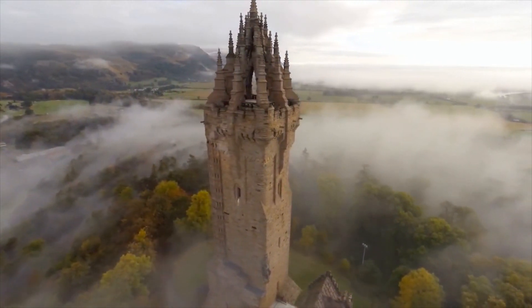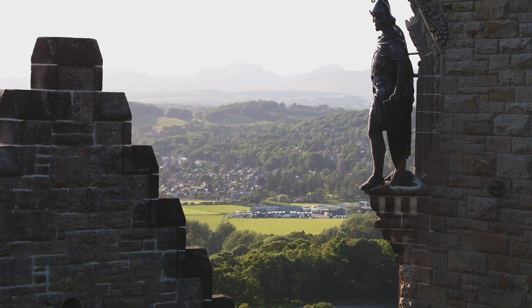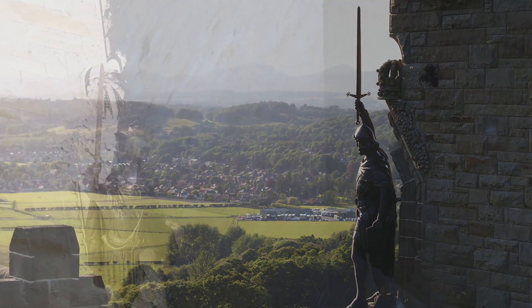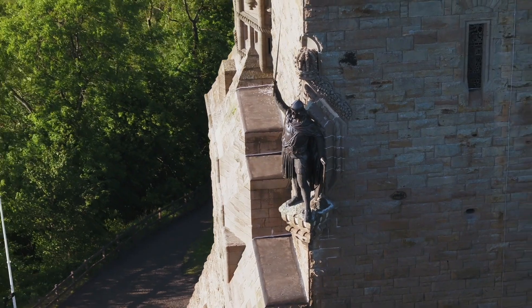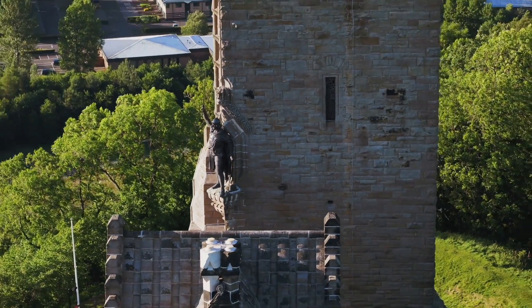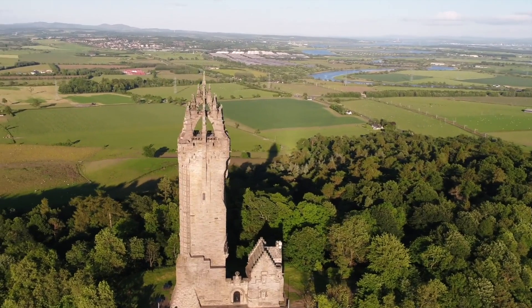Inside the monument you'll find yourself transported back to the 13th century, as you discover the story of the warrior who led the Scottish army to victory at the Battle of Stirling Bridge. There is a shuttle bus that you can take up the hill if you don't fancy the walk, seeing as there are over 200 steps broken up by exhibition floors. But I have to tell you, the views are stunning.